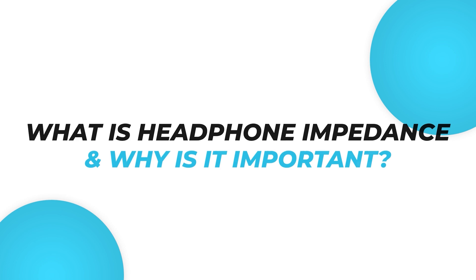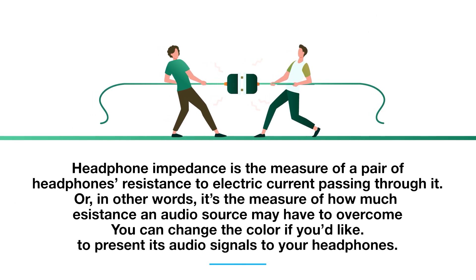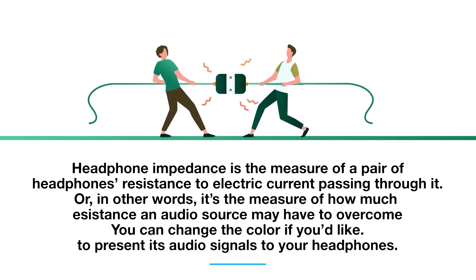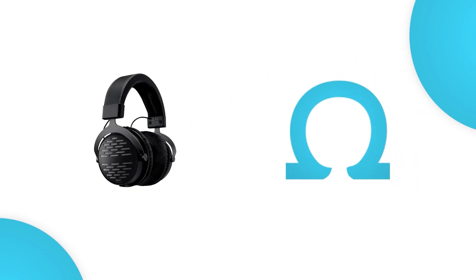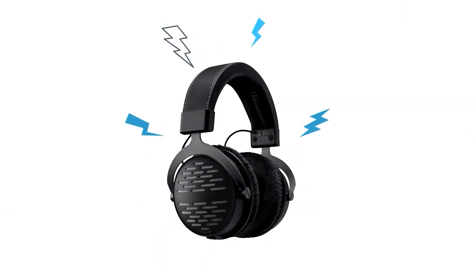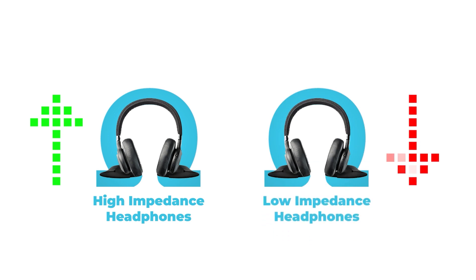What is headphone impedance and why is it important? Headphone impedance is the measure of a pair of headphones' resistance to electric current passing through it. It is measured in ohms and can greatly affect the sound quality and volume of your headphones. It measures how much power your headphones require to be driven to their full potential. Headphones with higher impedance require more power to produce the same volumes as headphones with low impedance, so they don't sound very loud with audio sources such as smartphones.